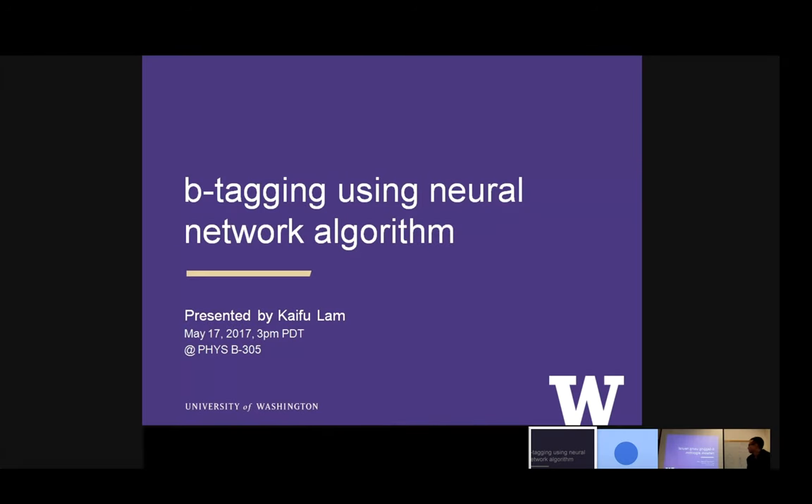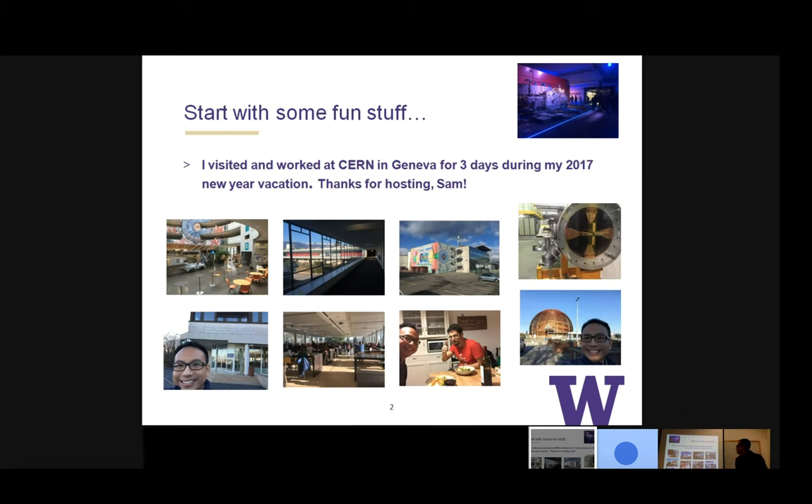Hello everyone. My name is Kai-Fu Lam. My topic today is B-tagging using neural networks. I got into this project about a year ago and I visited CERN last Christmas break in Geneva. I really want to thank Sam, the postdoc I've been working with, for hosting me. It was a great experience.